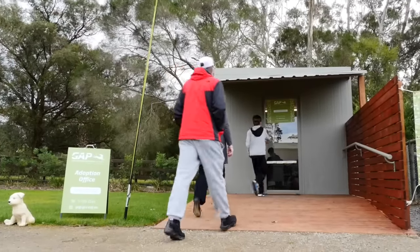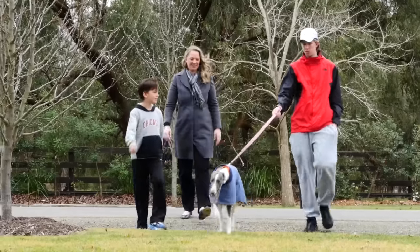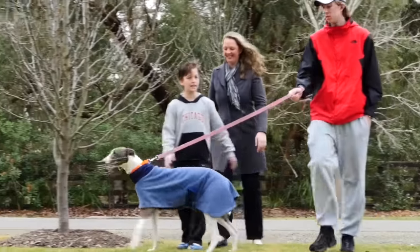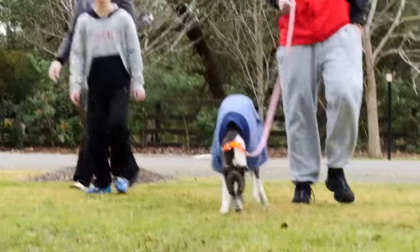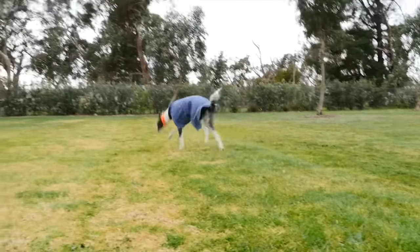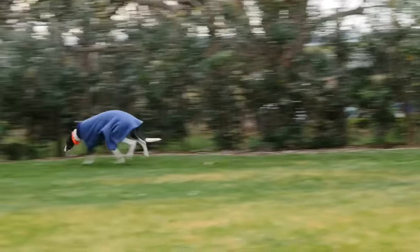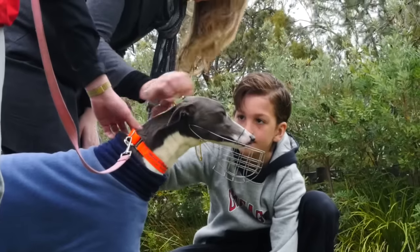We have our own office here, which makes for a private exchange with people who are adopting. Because of the facility, we have so much room and our own private area, so they can take the dog for a walk around the grounds. We have an area where they can take the dog off lead briefly — it's all fenced — and they can watch the dog run around. We recommend that if they have other dogs, they bring them along so the dogs can meet the greyhound and make sure they're compatible.